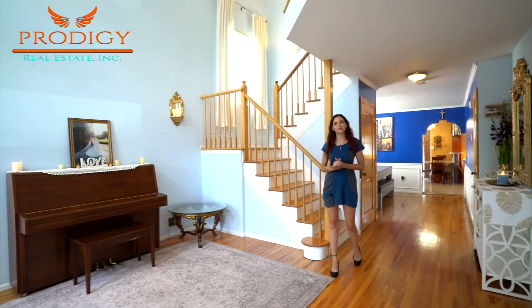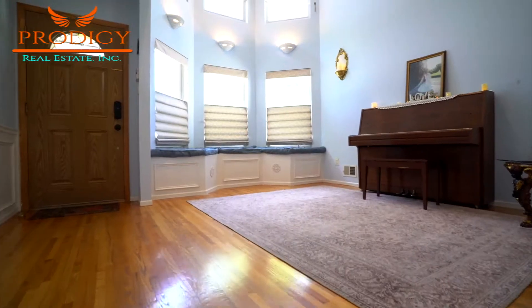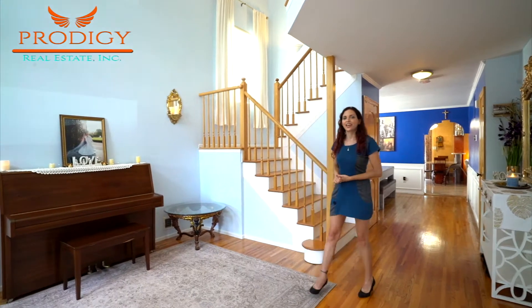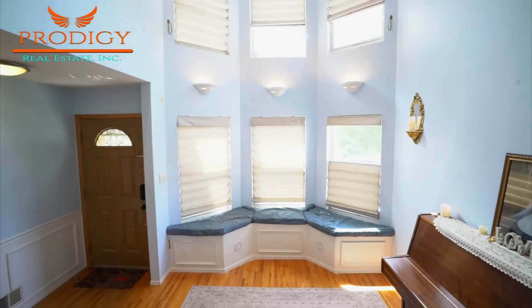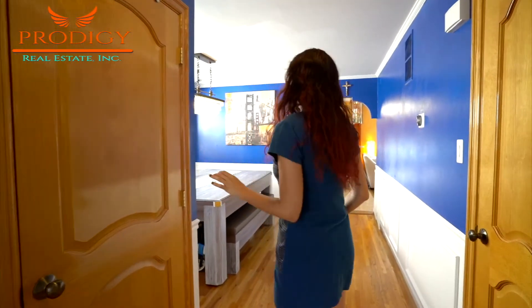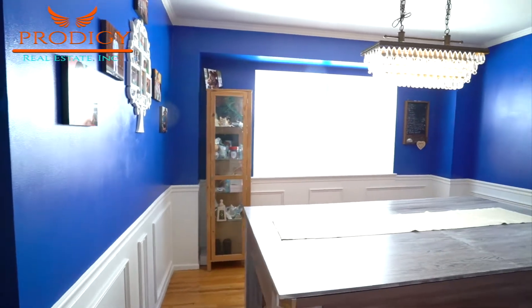Welcome to the grand two-story foyer of this home. Here you'll find large windows which feature Roman shades that go up or down to your liking, and there's wood flooring throughout. There are also custom moldings installed by the owner, including a storage bench under the windows. Through this hallway is the entrance to the basement, and here's the dining room where you can have your meals bathed in natural sunlight.